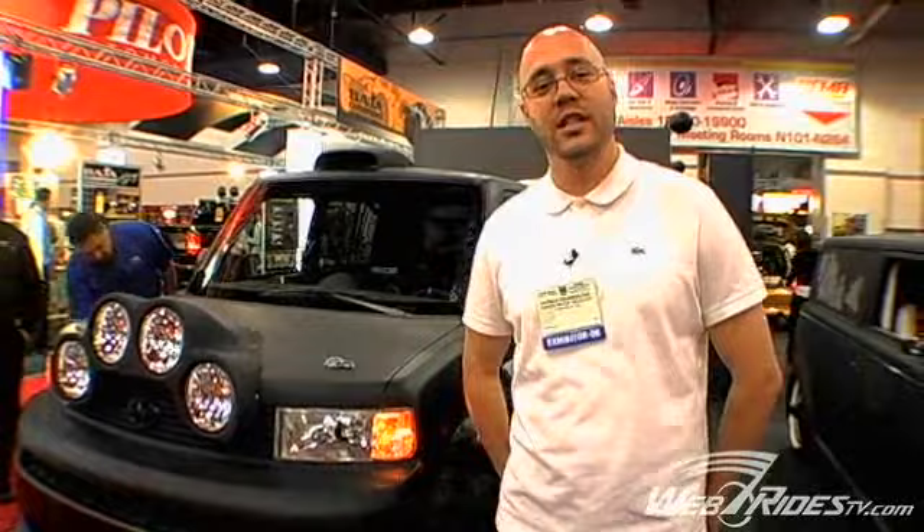We decided to do that with these project cars as well. This is Patrick at WebRides TV. Thank you for watching Scion's booth at SEMA 2006.